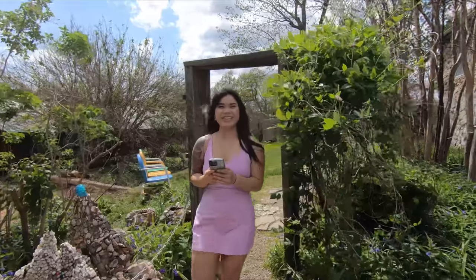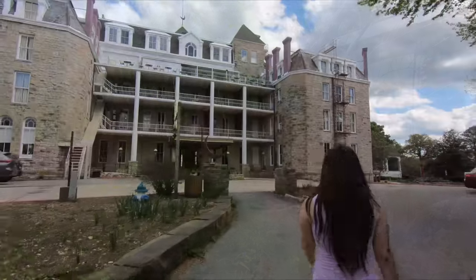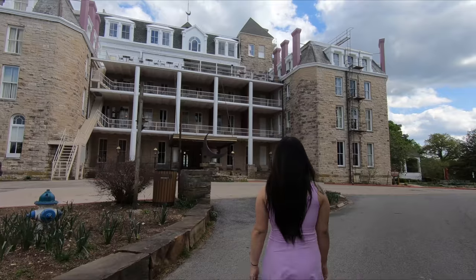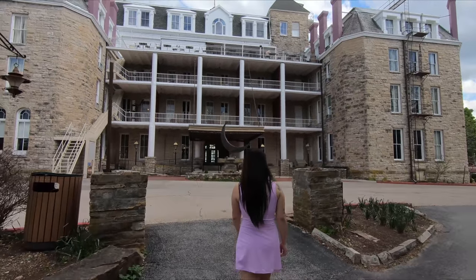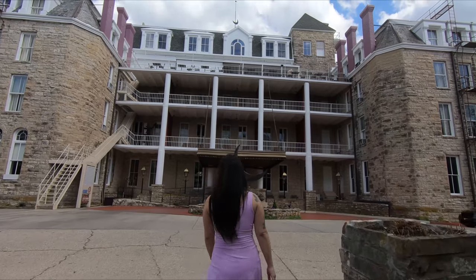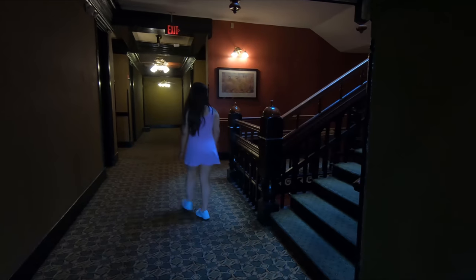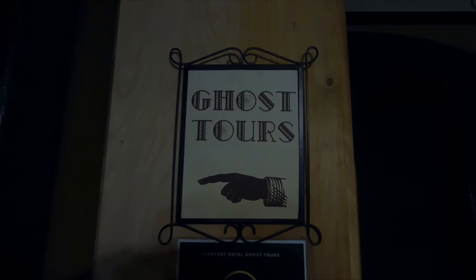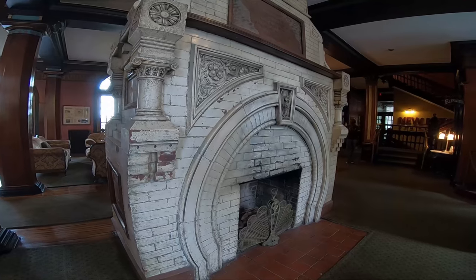After soaking in all that enchantment, we couldn't resist stopping by another iconic spot in Eureka Springs — the historic Crescent Hotel. Folks, if you haven't been here before, you must stop by. You don't even have to stay the night if you don't want to. Just so you know, if you do stay the night, this place is known to be one of the most haunted hotels in the United States. They do ghost tours here and much more. It is beautiful — I highly recommend it.